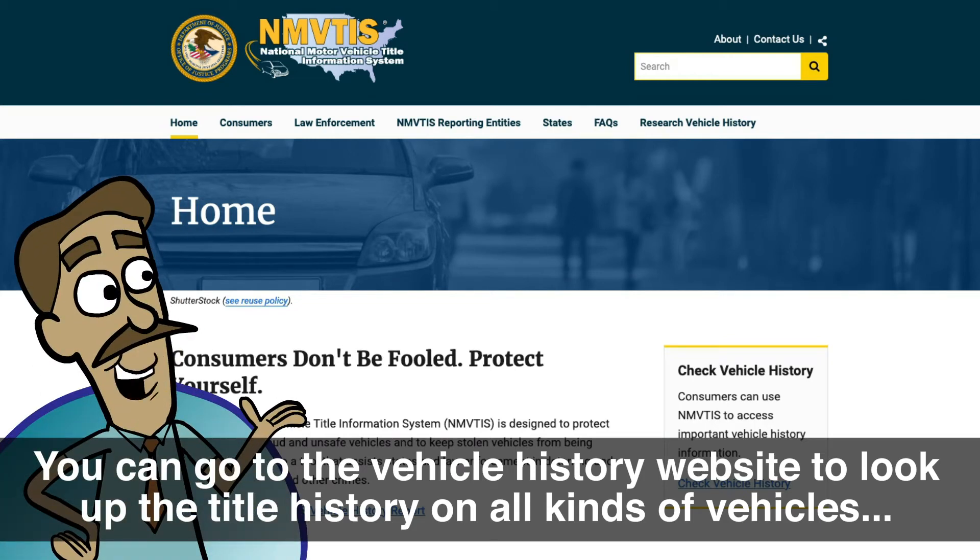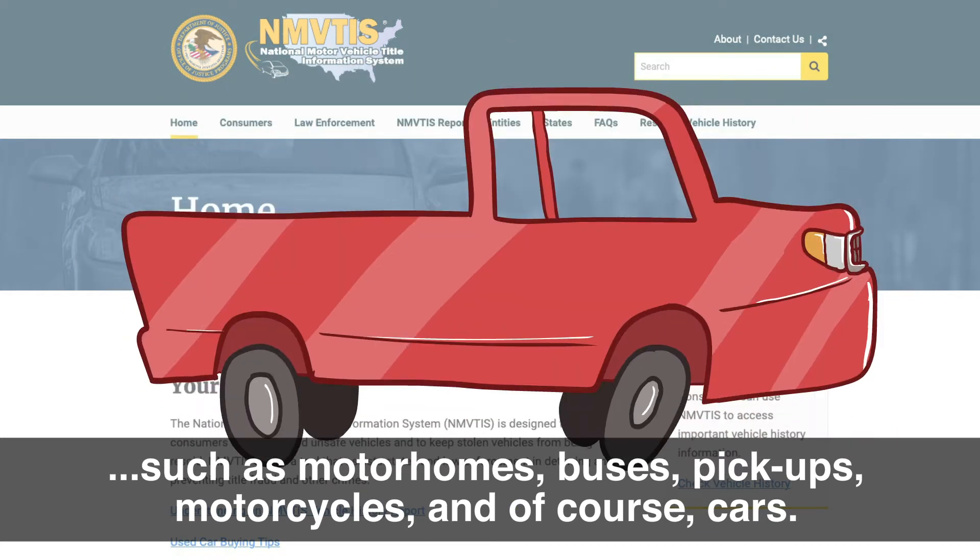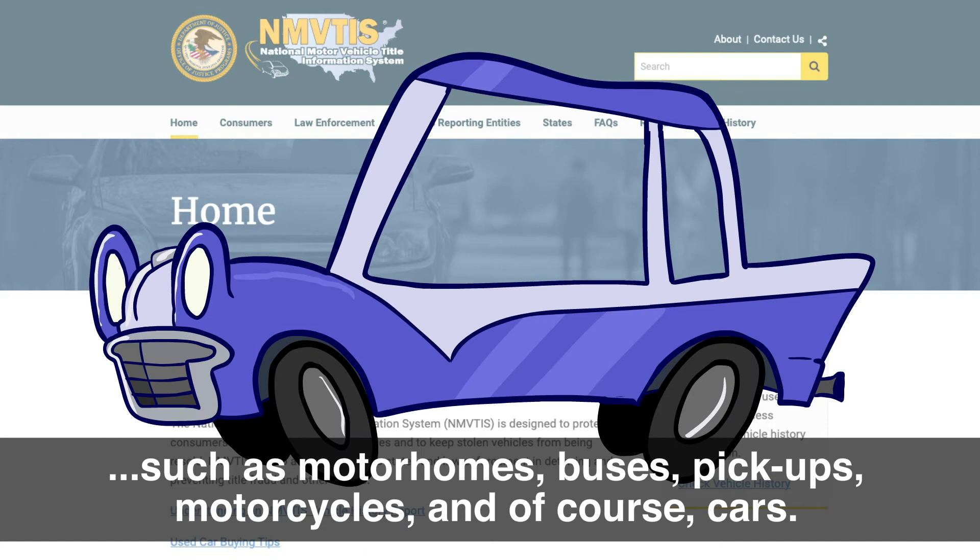You can go to the Vehicle History website to look up the title history on all kinds of vehicles, such as motorhomes, buses, pickups, motorcycles, and of course, cars.